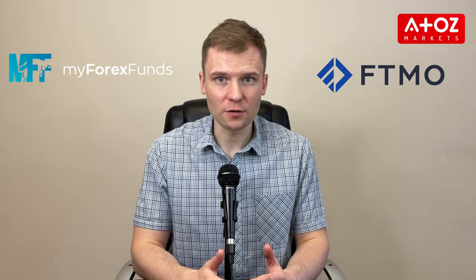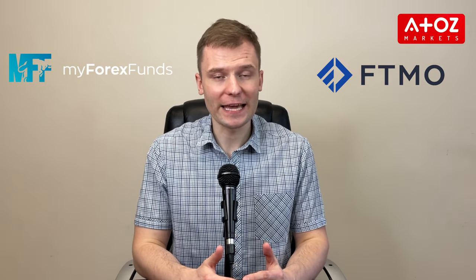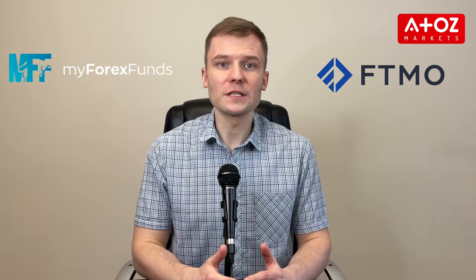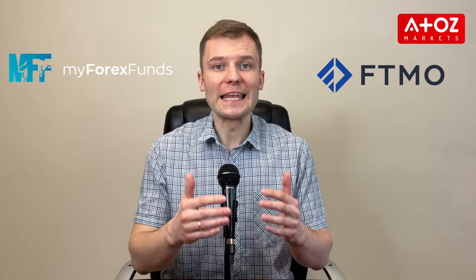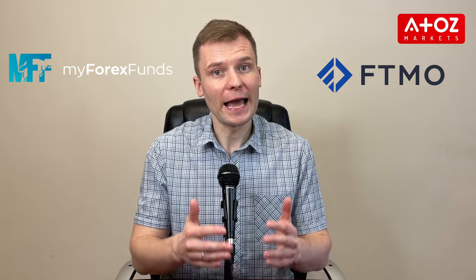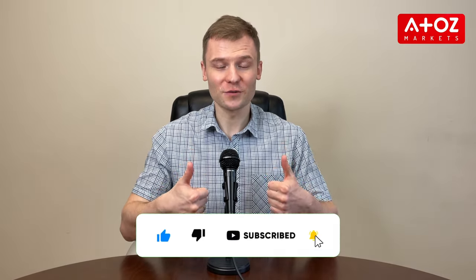In conclusion, MyForexFunds and FTMO are both reputable proprietary trading firms that offer traders the opportunity to trade using the firm's capital. Both firms have unique features and benefits. MyForexFunds offers a tiered profit split system and is based in Canada, while FTMO provides a 90% profit split on funded trading accounts and is based in the Czech Republic. It's important to do your own research and choose the prop firm that best suits your personal needs. That's all for today – don't forget to subscribe and like this video if you found it helpful. Thank you!